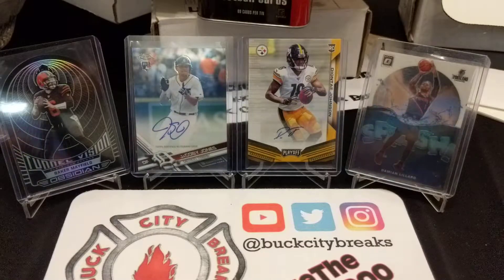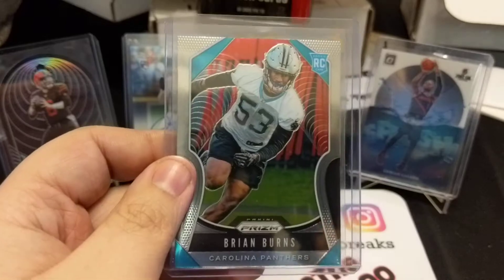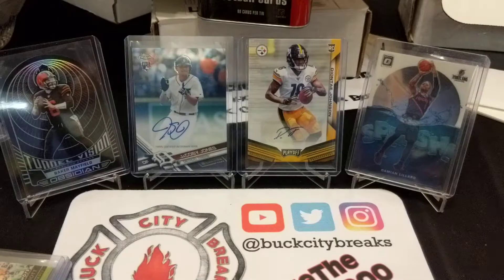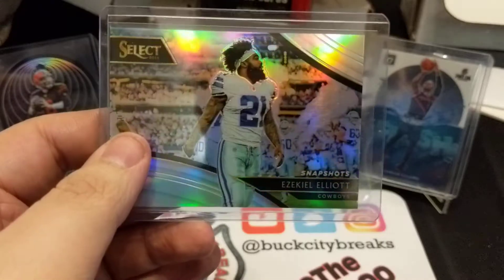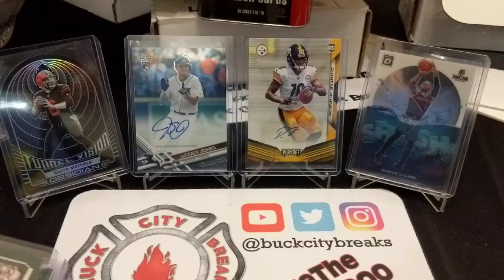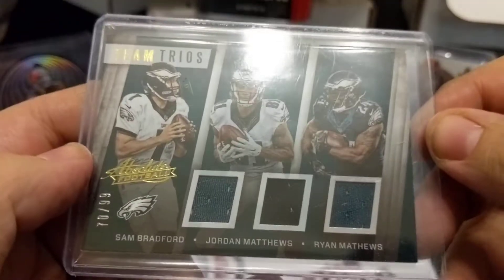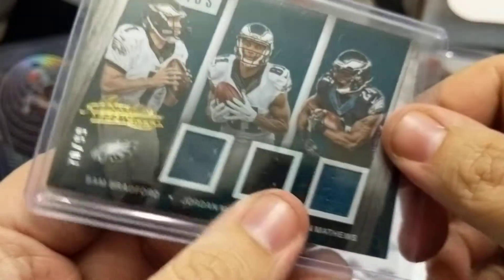Alright, so the first card is a Brian Burns rookie from Prizm, a Deontay Johnson red, white and blue from Prizm, a Zeke from 2018 Select Prizm snapshots, and a Deshaun Watson from Legacy numbered 52 of 100.